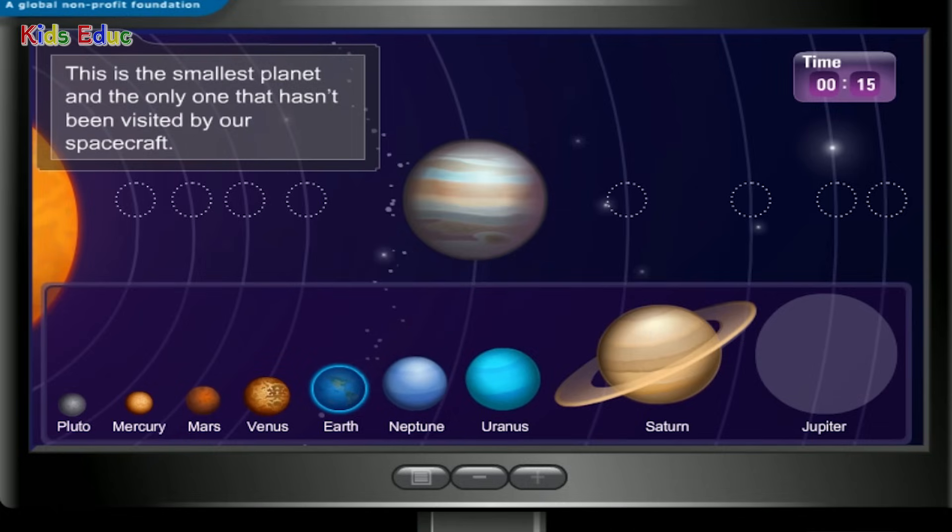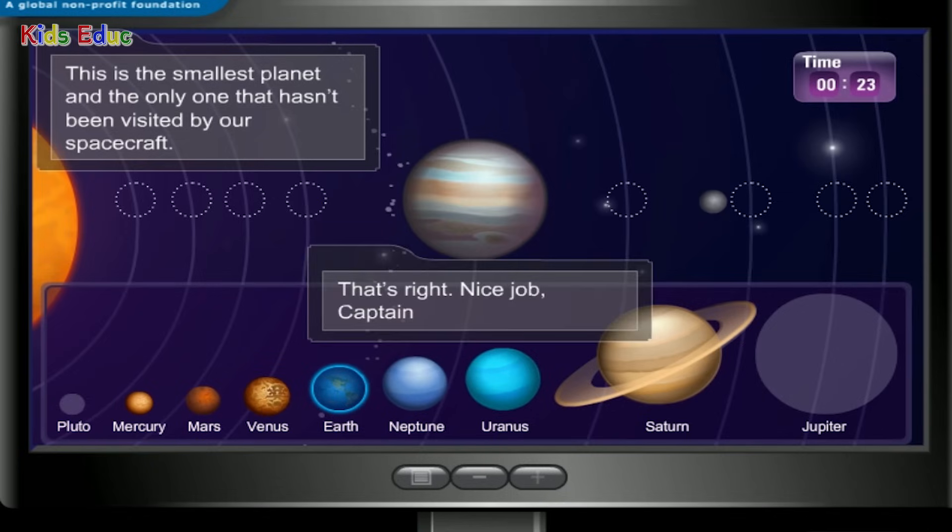This is the smallest planet and the only one that hasn't been visited by our spacecraft. Pluto — that's right! Nice job, Captain.